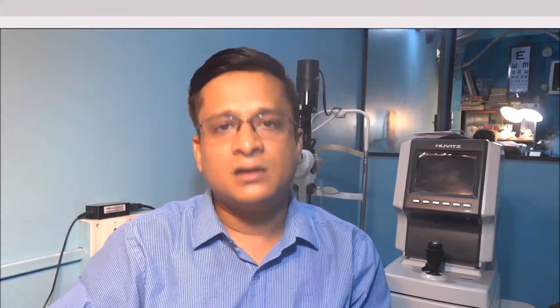So friends, this is all about corneal ulcer. If you want to know anything else, please write in my comment box and I will give you the information. Please stay safe, stay healthy, and if you liked my video, please like, share, and subscribe. Namaste, bye.